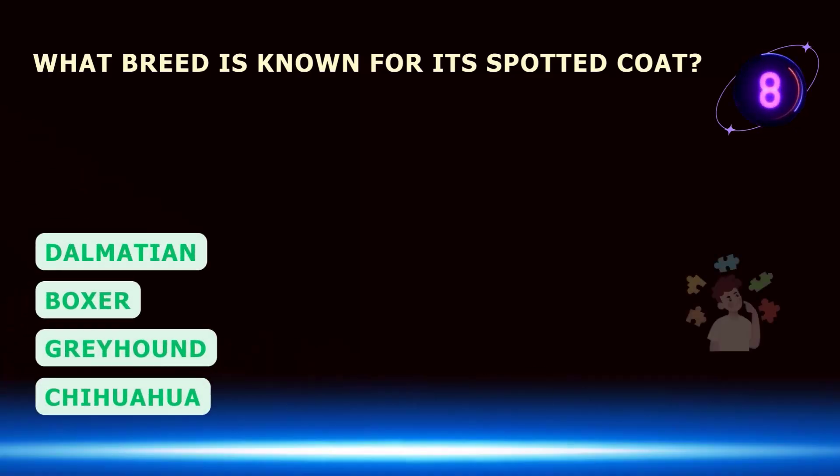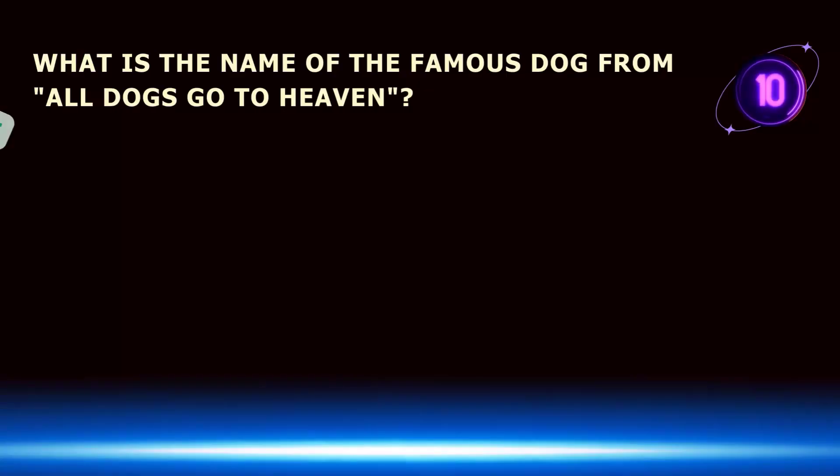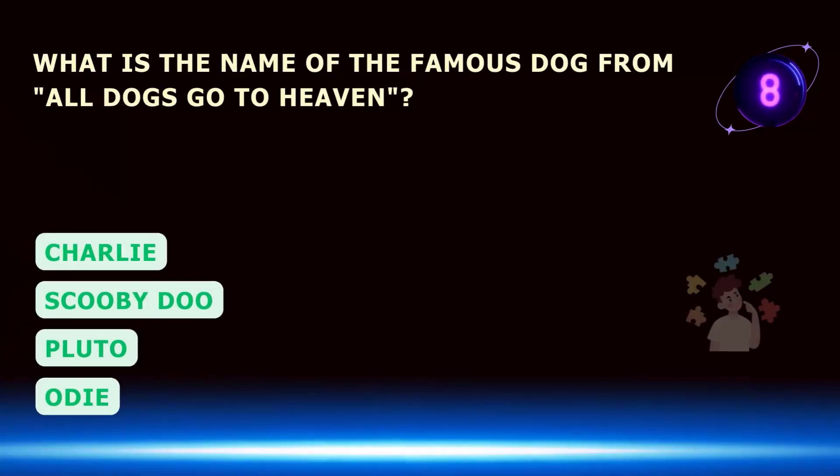What breed is known for its spotted coat? What is the name of the famous dog from All Dogs Go to Heaven?